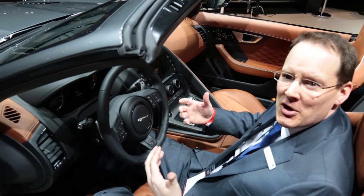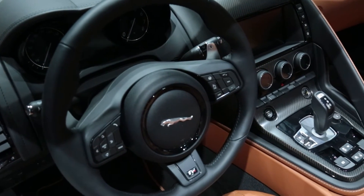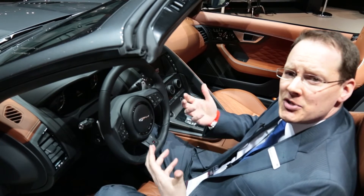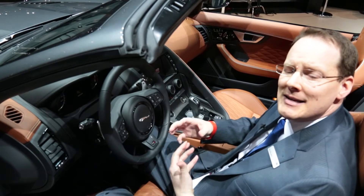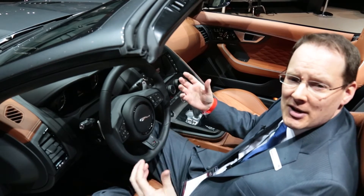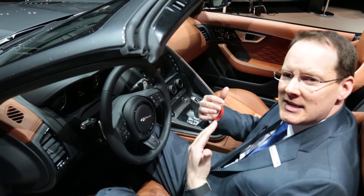We're inside the F-Type SVR and there's a lot of neat consumer technology in here. First and foremost is the telematic system, which helps keep the driver safer on the road with roadside assistance and emergency SOS calling. The car will actually contact emergency services automatically in the unlikely event you have an accident or the airbags go off, so the car is definitely behind the scenes helping to take care of the driver.